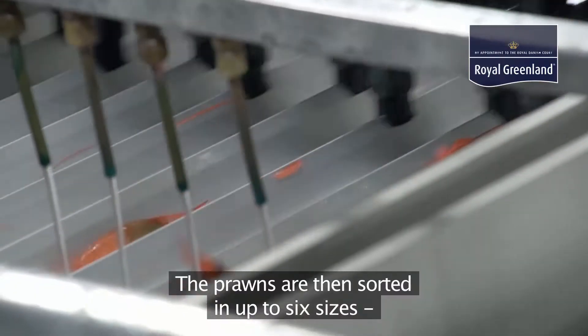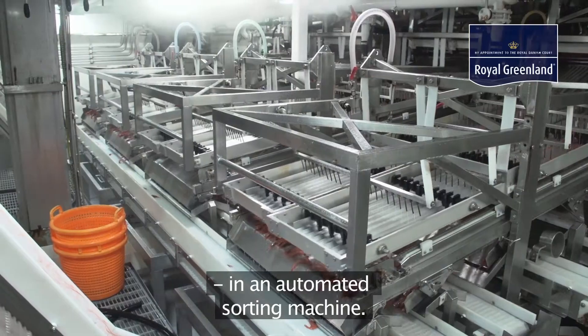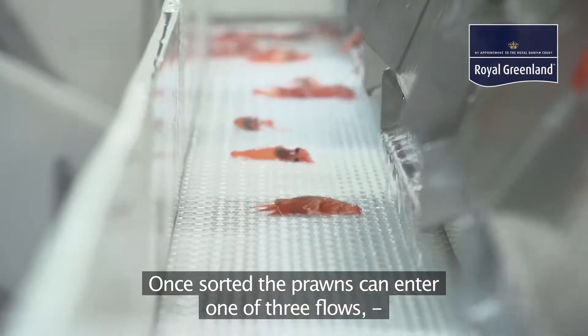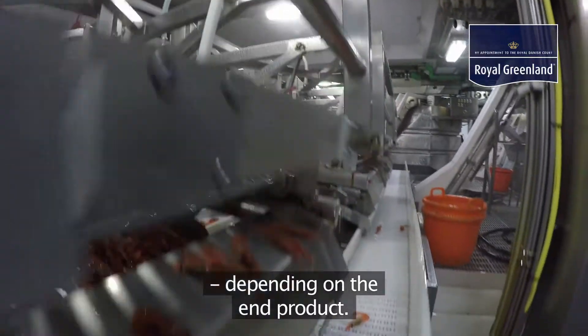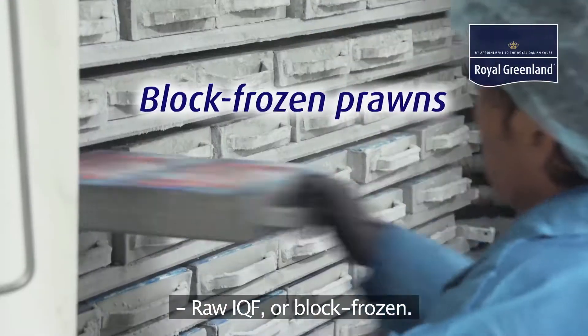The prawns are then sorted in up to six sizes in an automated sorting machine. Once sorted, the prawns can enter one of three flows depending on the end product: sea-cooked IQF, raw IQF, or block-frozen.